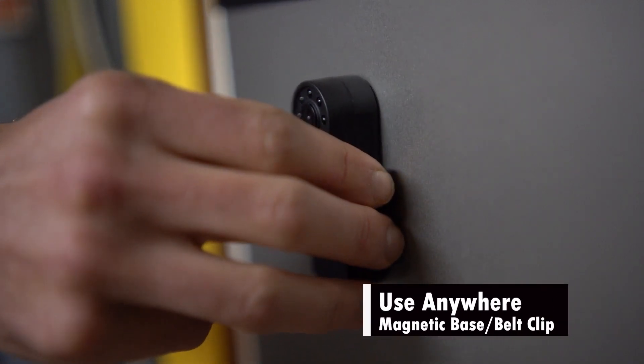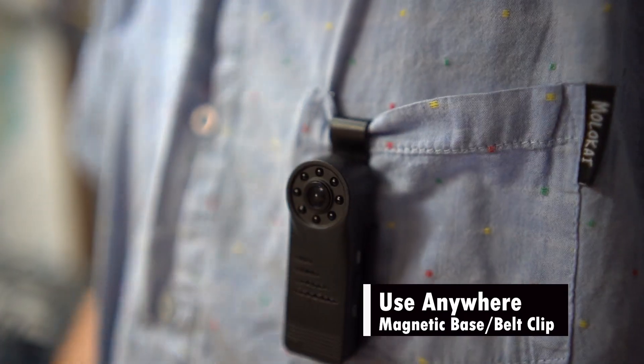With the magnetic base or the provided belt clip, this personal security camera can be used anywhere.